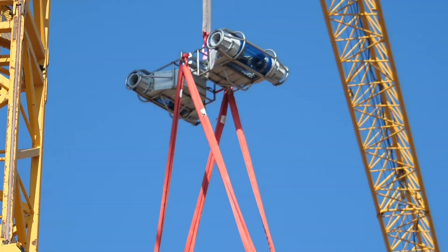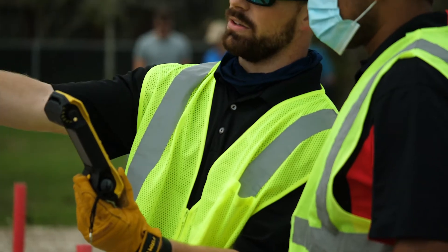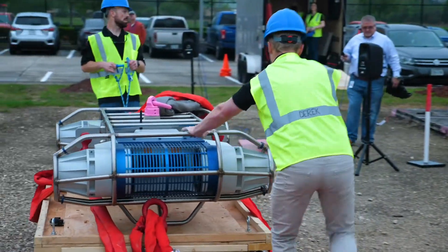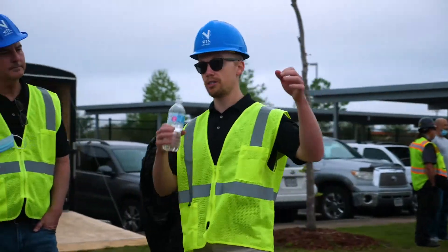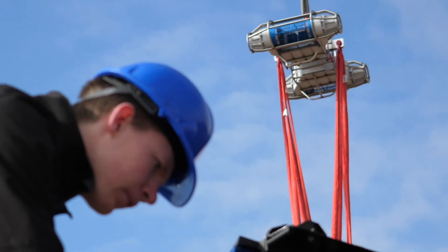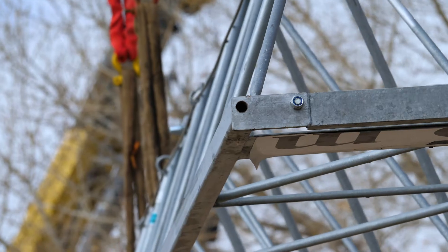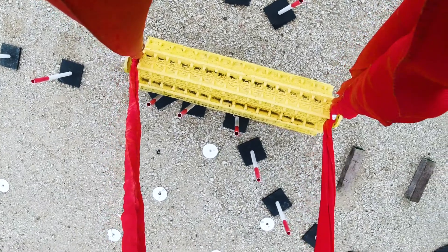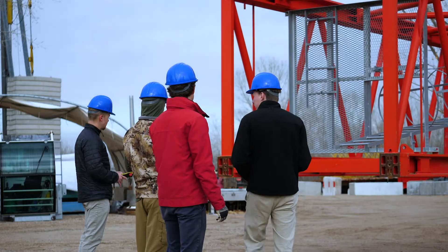Vita's load stability system control pendant lets operators eliminate load rotations and precisely control picks in crane operations. Using high-powered fans to provide thrust, Vita's LSS adaptively stabilizes to any outside forces on the load, helping to ensure a smooth, precise, and safe project.